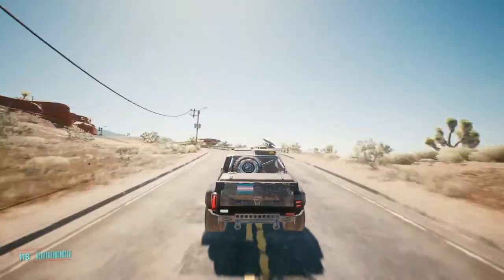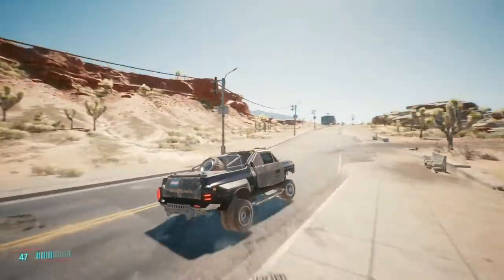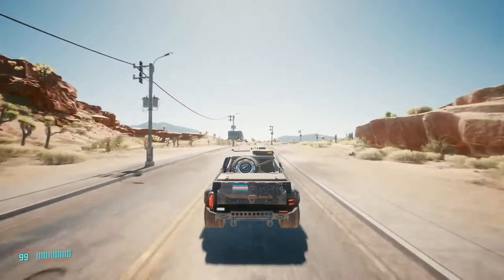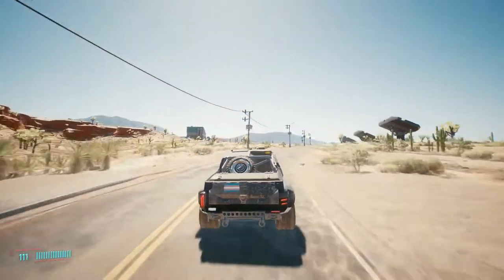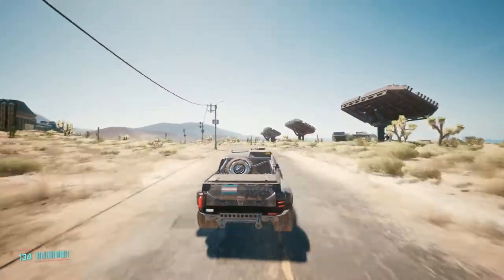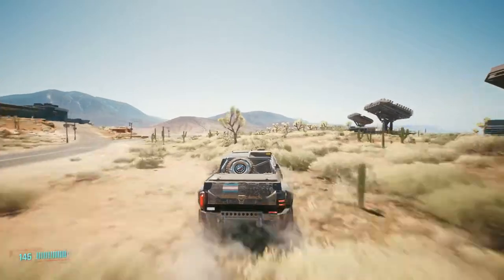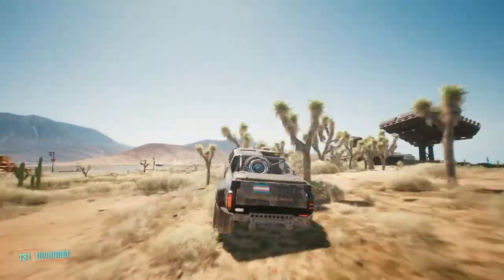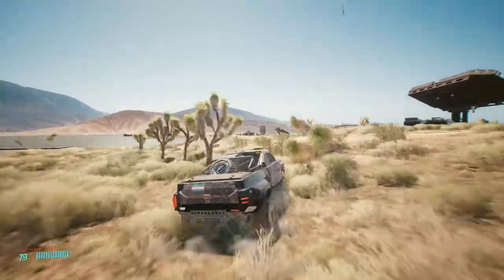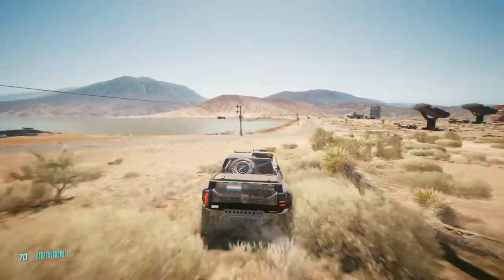Like the stock Mackinac, this climbs slowly, and like the stock Mackinac, one can go off-road. It's not a vehicle I have any worries taking across urban desert.